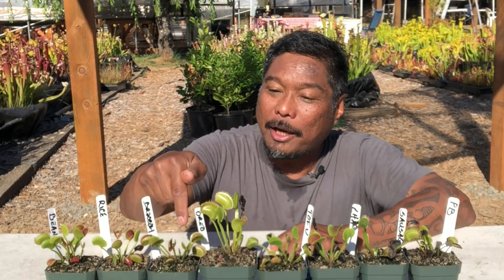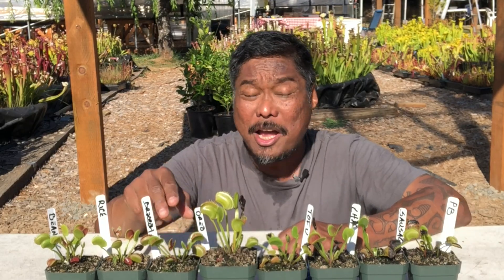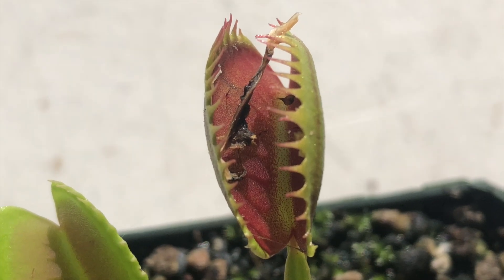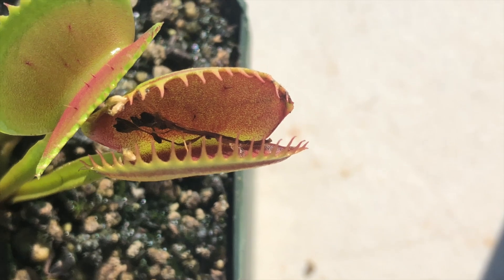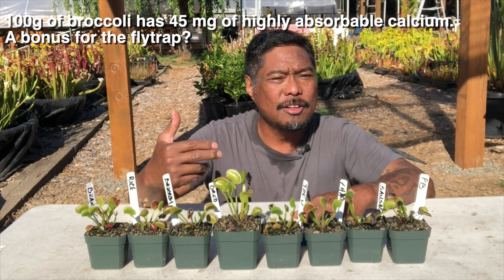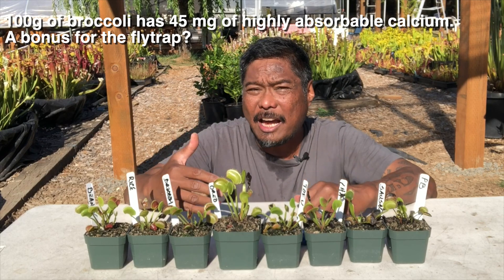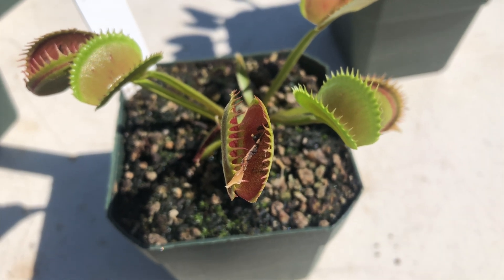The real winner is broccoli. This plant's traps remained closed for 10 days, and when they reopened, there wasn't much broccoli left — it sucked that broccoli dry, it wasn't recognizable anymore. Broccoli is high in calcium, magnesium, phosphorus, nitrogen, and potassium. It's nutritionally dense in those minerals, and perhaps that was what the plant was craving.